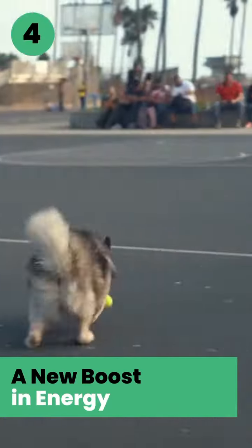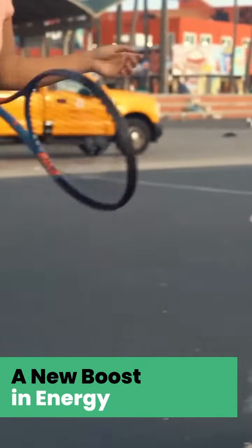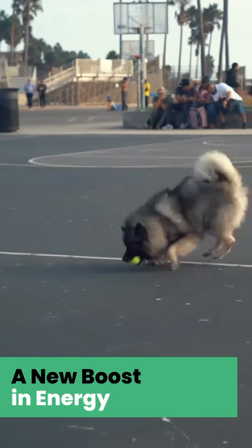Balance Breed helps your pet to have the energy they need to get their exercise, which manages weight and can reduce the risk of heart disease.